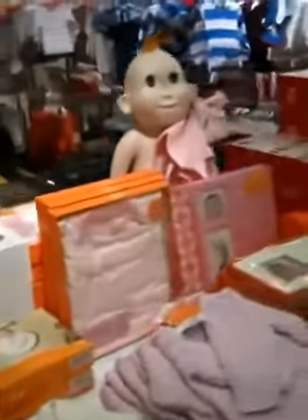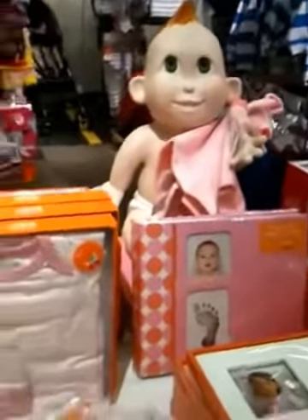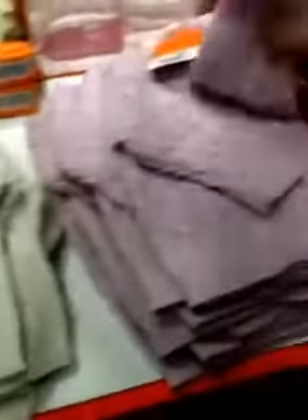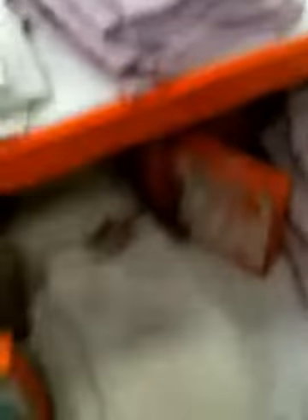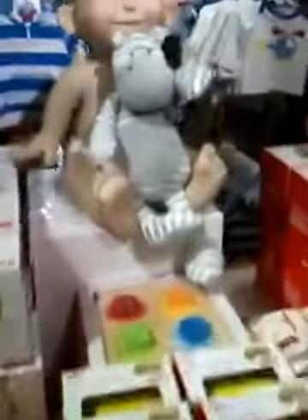Oh my gosh, those babies are cute! I love that cardigan here — this is so pretty. They all start at 0-3 months, their stuff does, so that would be for like Jasmine, or maybe Patricia... Melissa. That's cute.